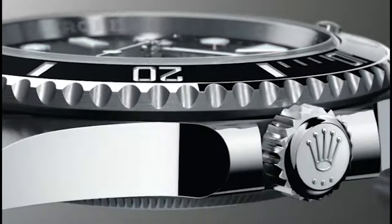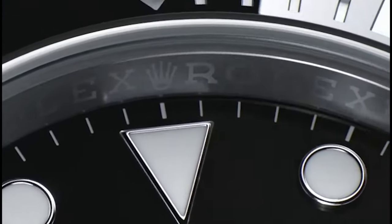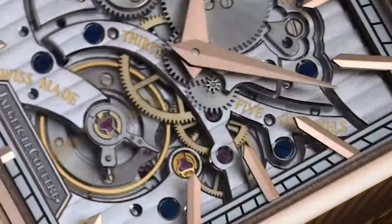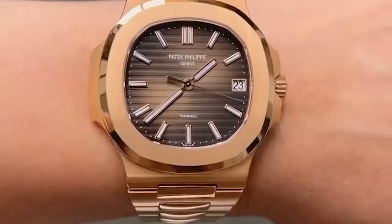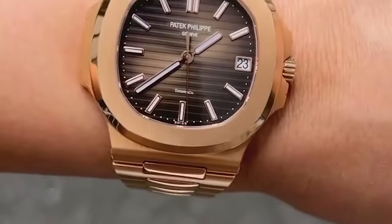Each of these watches offers a blend of style, functionality, and craftsmanship, making them essential additions to any men's wardrobe. Whether you prefer the sporty elegance of the Rolex Submariner, the timeless sophistication of the Jaeger-LeCoultre Reverso, or the luxury appeal of the Patek Philippe Nautilus, there's a watch to suit every taste and occasion.